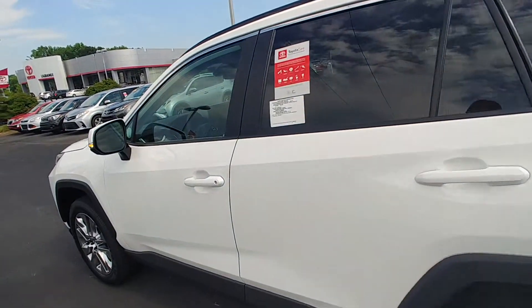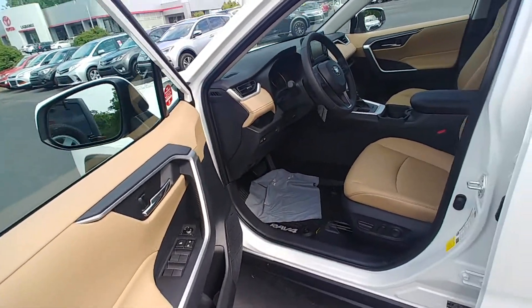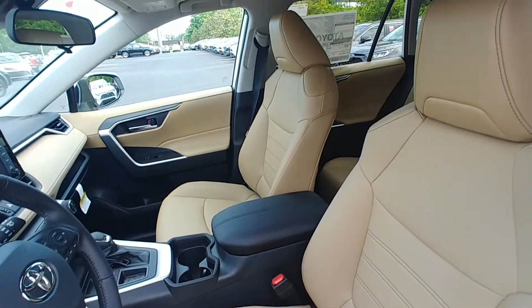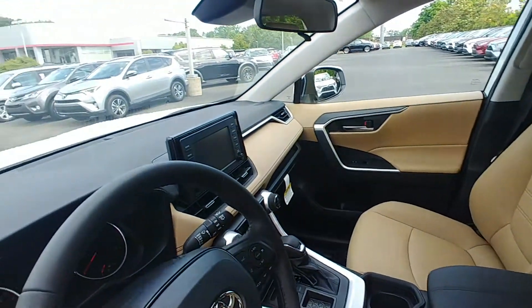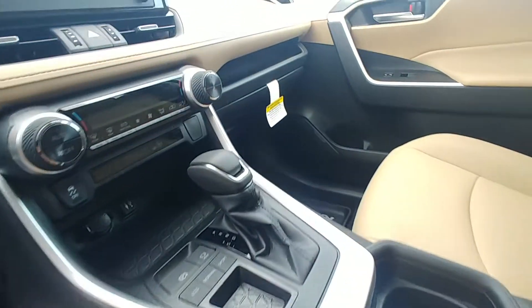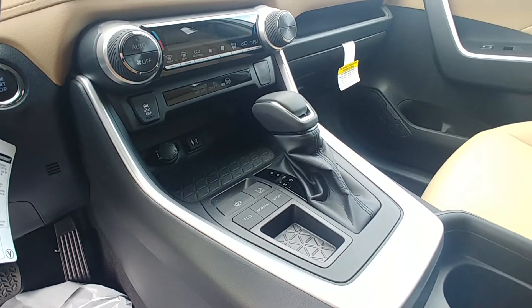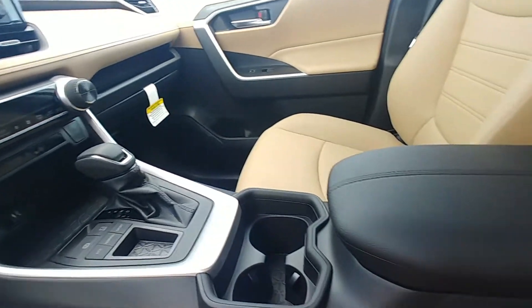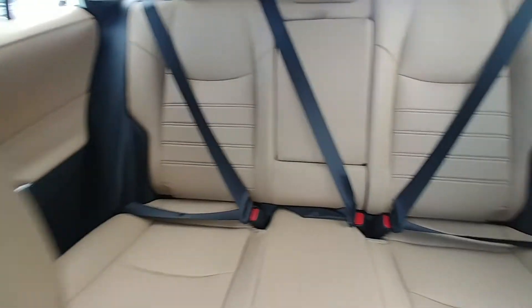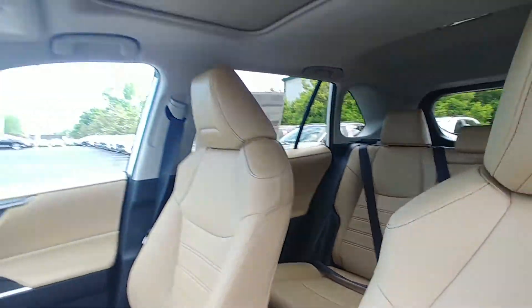Now the interior on this one is not the light gray — this is actually the tan, and I personally think it looks fantastic with the white exterior. There are lots of storage compartments, dual climate control, an automatic parking brake, plenty of storage, nice stitching throughout the seats, and a sunroof.